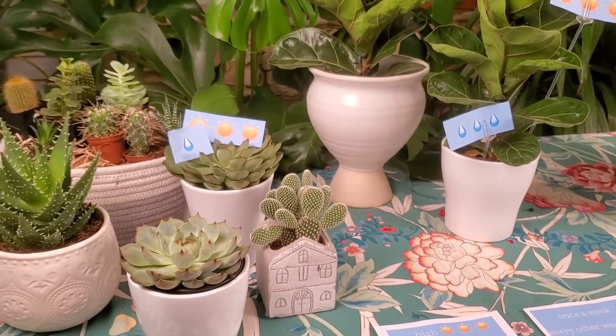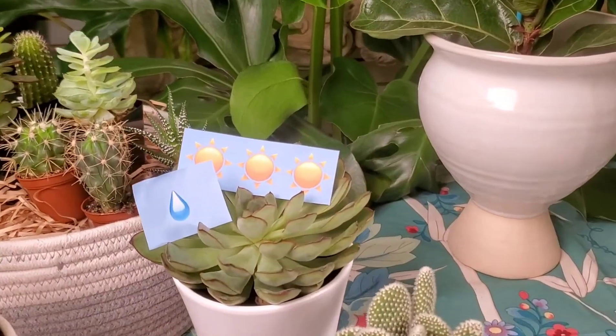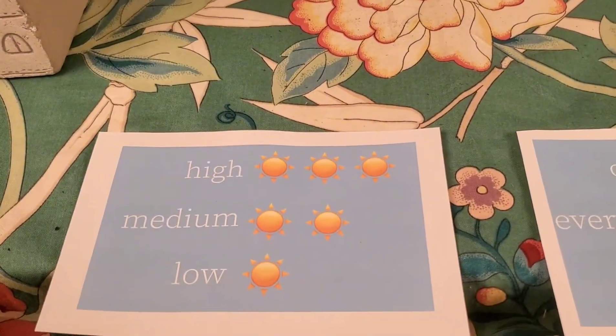With all of the plants I'll show you today, there will be these care tags to tell you the amount of sunlight and water this plant generally likes. Low light, medium light, high light. Water once a month, once every two weeks, or once a week.